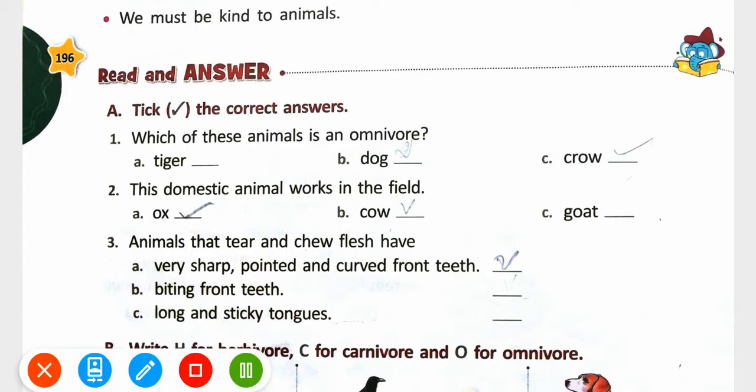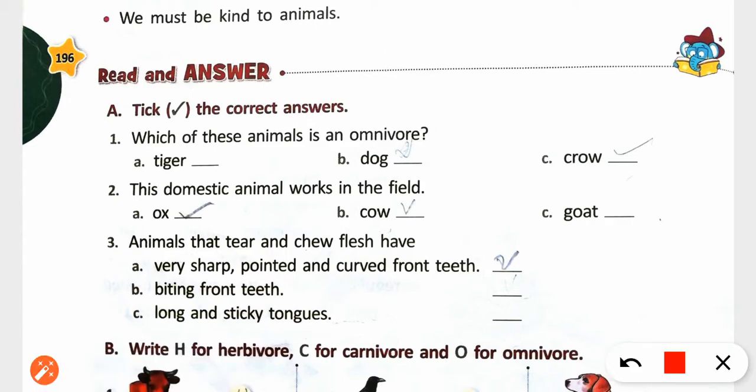So, first exercise — take the correct answer. Which of these animals is an omnivorous? The domestic animal that works in the field is Ox. Animals that tear and chew flesh have very sharp, pointed and curved front teeth.